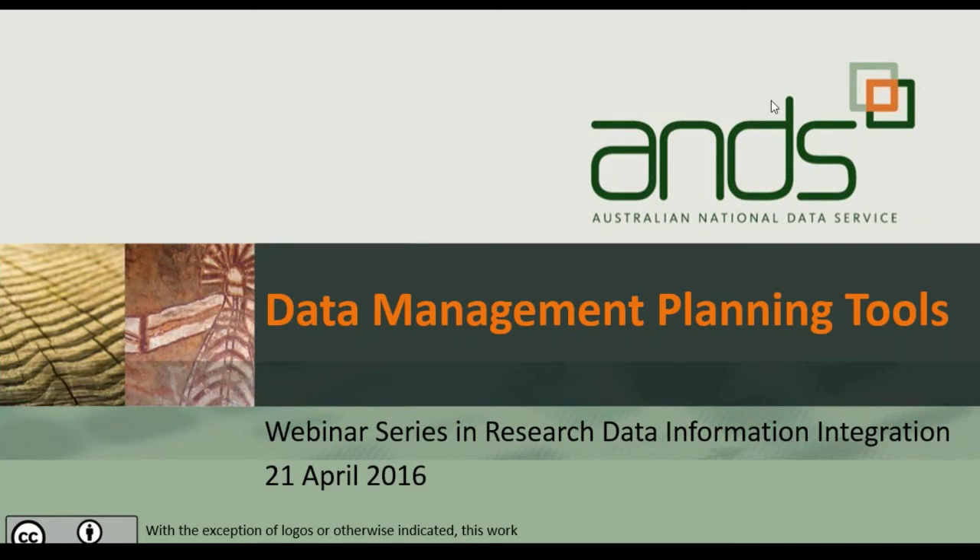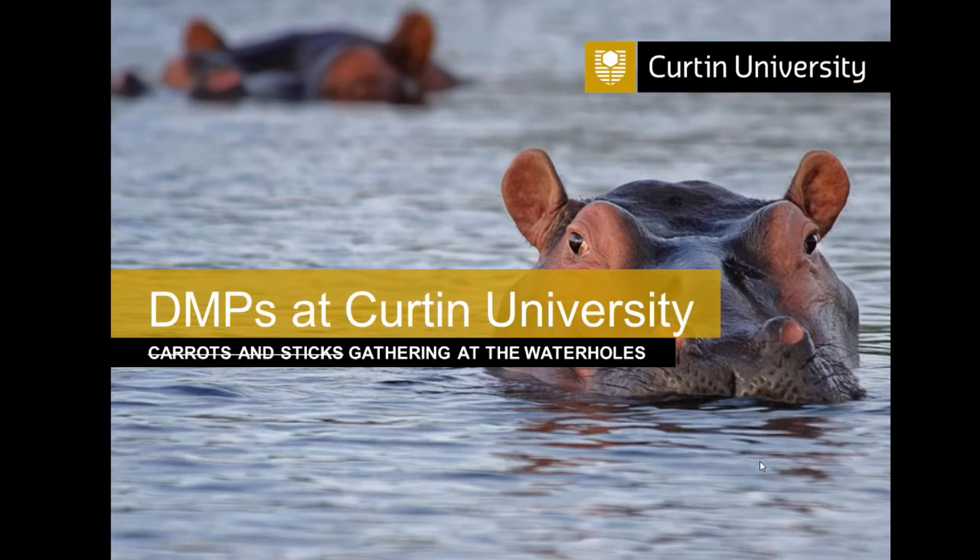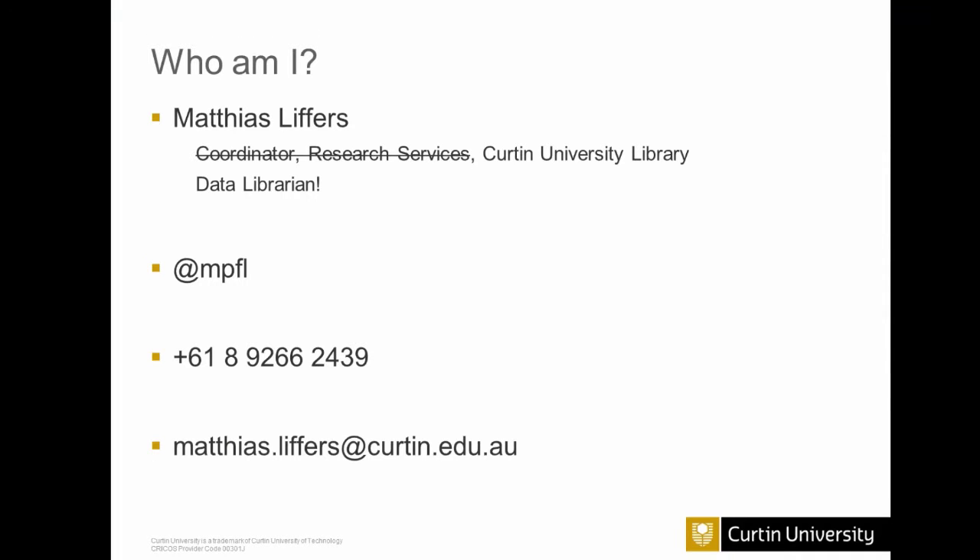Thank you to ANS for having me. My presentation is about data management plans and how we try to get the researchers as they gather at the waterholes. My name is Matthias Liffus. My title is Coordinator Research Services, but I like to call myself a data librarian.